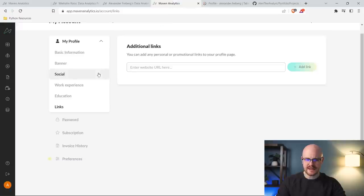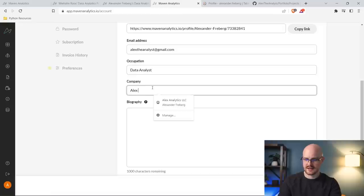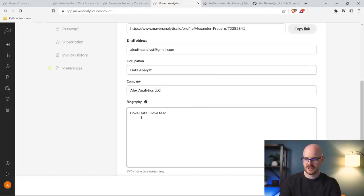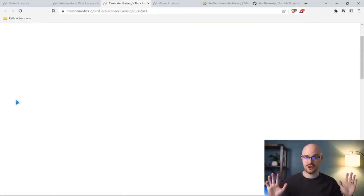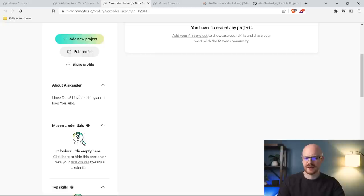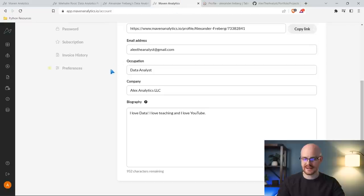I'm going to add some basic information. Occupation: data analyst. Company: Alex Analytics LLC. Biography: I love data, I love teaching, and I love YouTube. Let's save it and go back. It updated well, no glitches. There's my background — I love the pre-selected ones, but you can also go to Canva and create your own with your information. I added my GitHub link and it updated instantly.